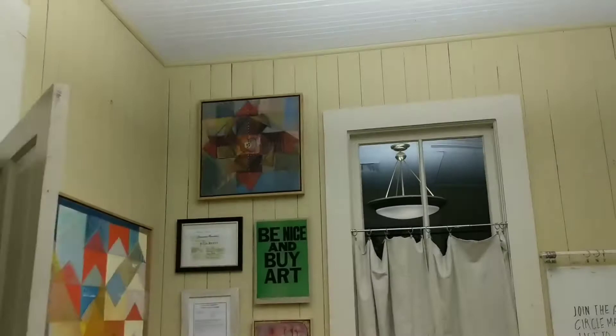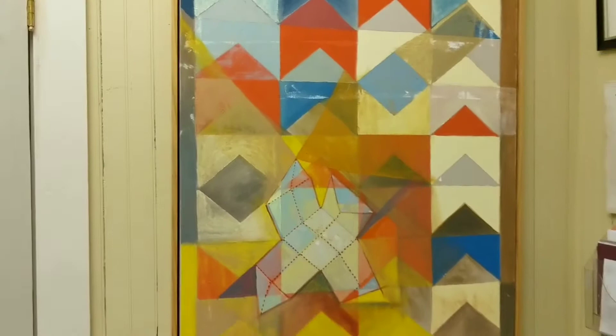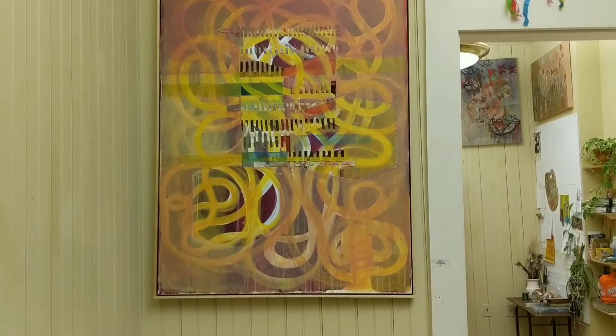I like kind of taking ordinary objects and then deconstructing them and abstracting them. Sometimes I'll start really representational, but the more I use it, I'll kind of abstract it more in some paintings than others. My dad was an engineer, so I was always around someone taking things apart, and so I enjoy kind of seeing how things work, but I don't necessarily know how to put them back together.